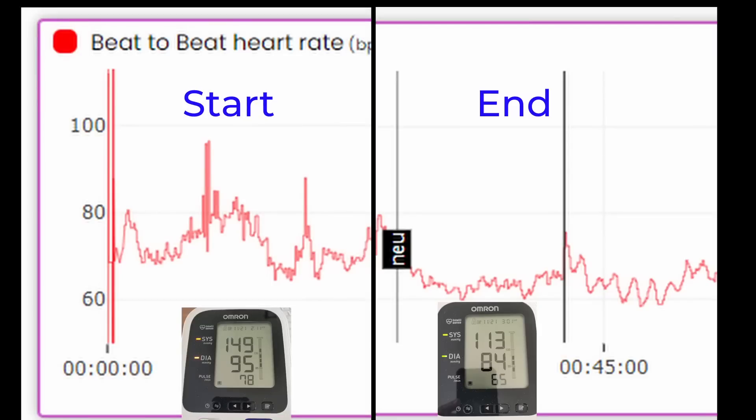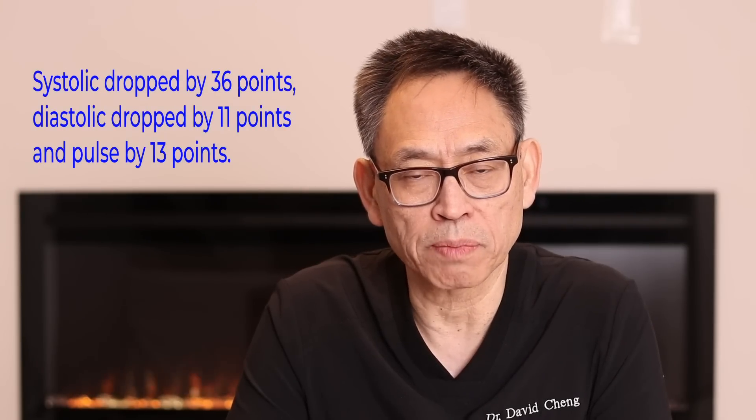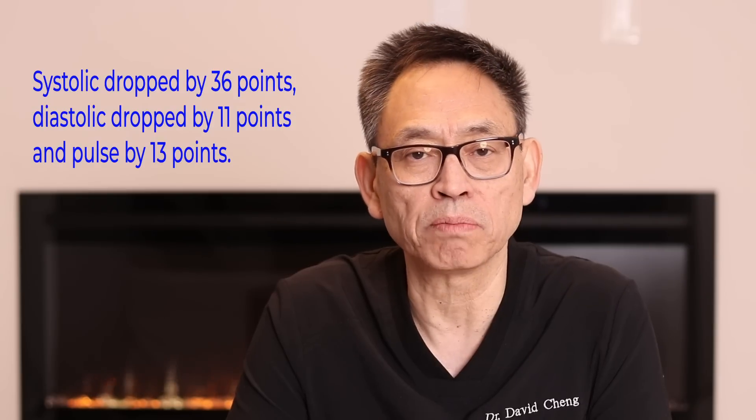Now let's look at the data from a case study. The initial blood pressure was 149 over 95 and the pulse was 78. After doing resonant frequency breathing, the blood pressure came down to 113 over 84 and the pulse came down to 65. That's a systolic drop of 36 points, a diastolic drop of 11 points, and a pulse drop of 13 points.